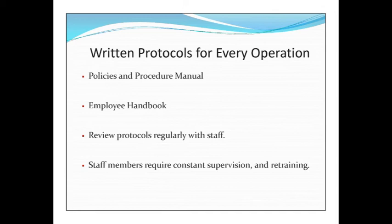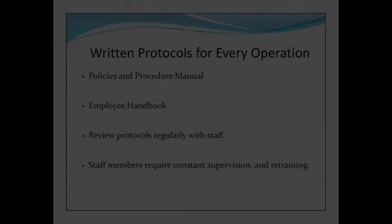No matter what type of practice you choose, there's going to be a structure that you need to follow. When you come into a new practice, there should be policies and procedures, manuals, and written protocols for every operation that you do. Staff members require constant training, supervision, and retention.